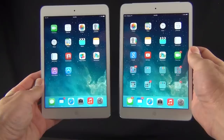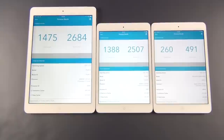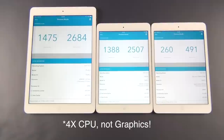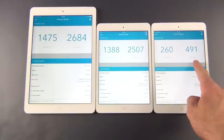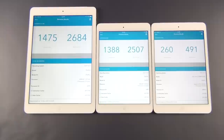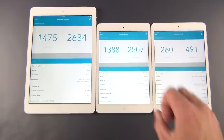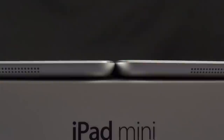Another way to test speed is rotating to landscape mode — the retina iPad mini on the left rotates a little quicker. Apple says the iPad mini with retina display has four times the graphics processor of the A5-powered non-retina iPad mini. You can see a clear difference in synthetic scores: 260 versus 1,388 single-core, and 491 versus 2,507 multi-core — a huge leap. We also have eight times the graphics performance. The iPad Air is clocked at 1.4 GHz versus 1.3 GHz here, thanks to a larger battery and more area for heat dissipation.